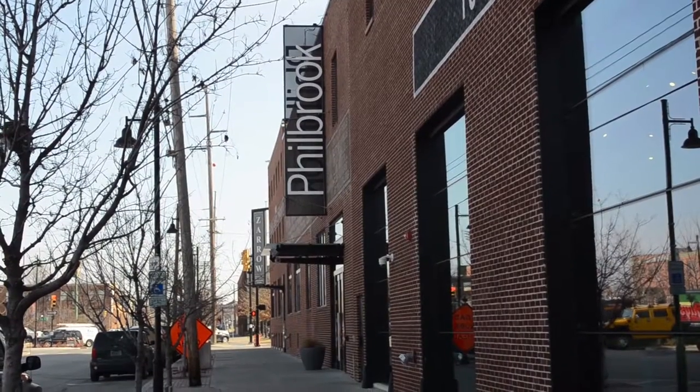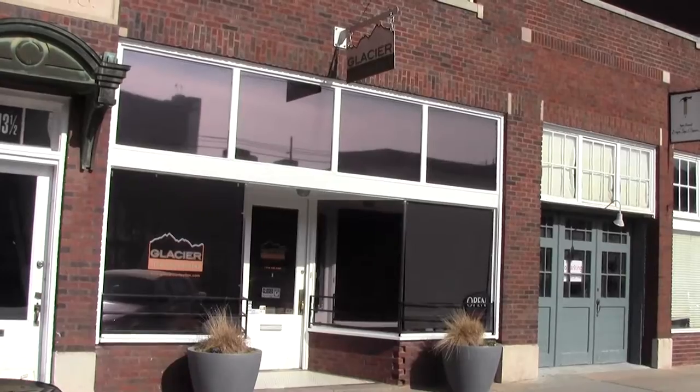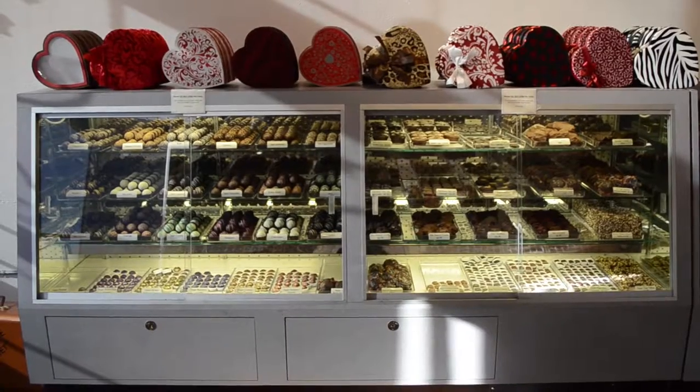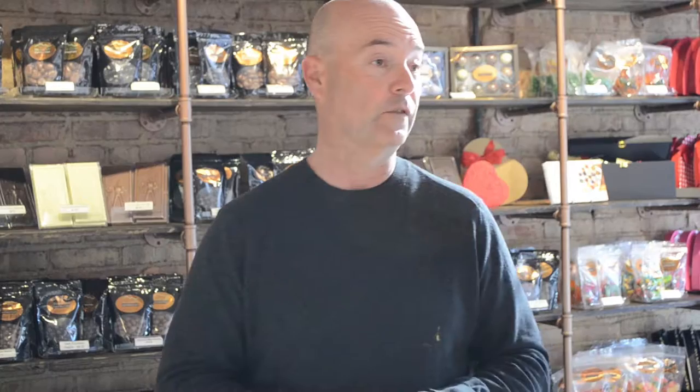As you might expect, Tulsa's Brady Arts District is known for art. And while some people may not think chocolate fits that mold, one step inside Glacier Confection will change your perspective. It's definitely an art form.